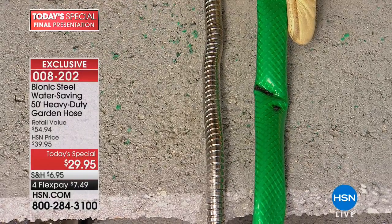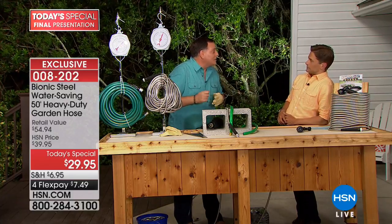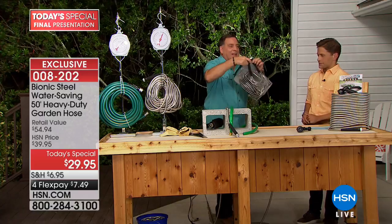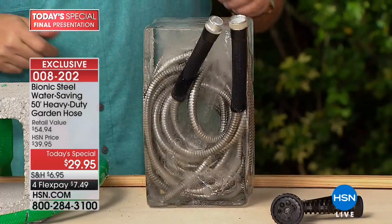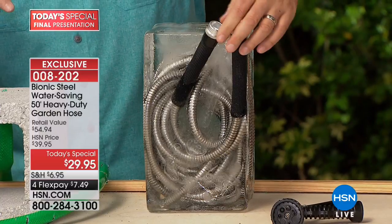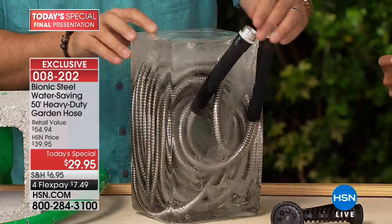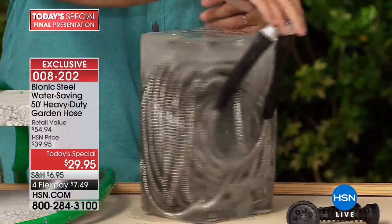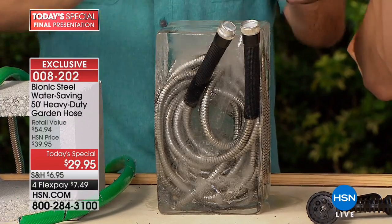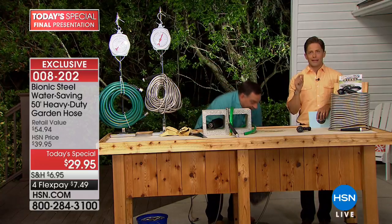Your bionic hose is going to last longer. If you live in Chicago or Minnesota, watch this — here's a block of ice. You could still run water through a frozen bionic hose. If you leave it out all winter, when it thaws it's not going to be cracked, brittle, or damaged. It will be perfectly good.